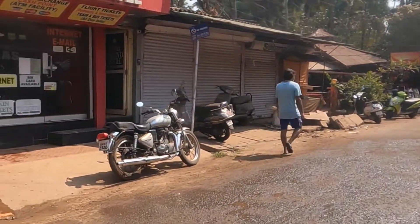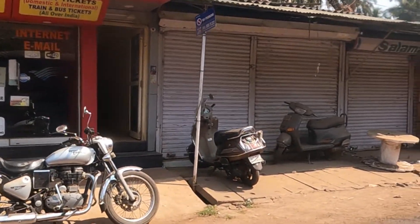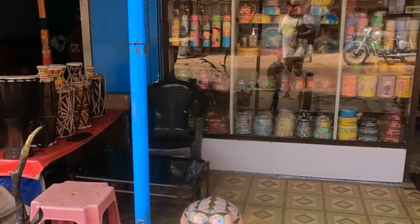This is an internet cafe. You can buy flight tickets or train tickets from here. These are shops.